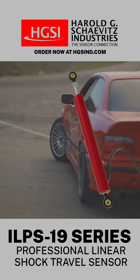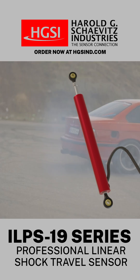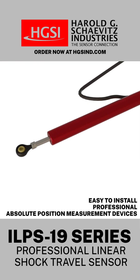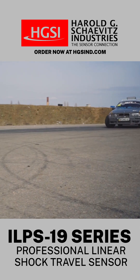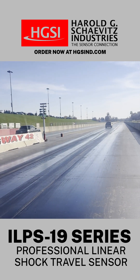The ILPS 19 series of LVIT linear shock travel sensors from Harold G. Chavitz Industries are easy-to-install, professional-grade, absolute position measurement devices that are designed to deliver accurate and reliable shock travel measurements even in extreme heat and high vibration applications.